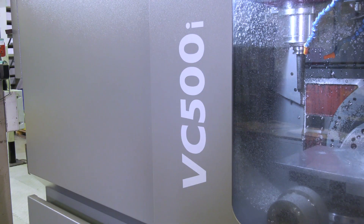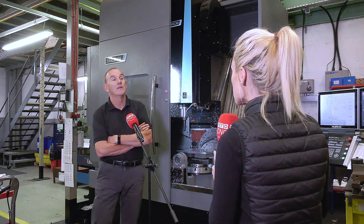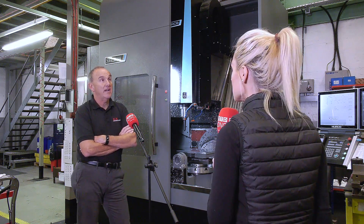Kevin, this machine has really taken your business into another league. Now before we get talking about the machine and the parts, what do KM Engineering do? KM Engineering is predominantly a subcontract CNC machine shop.